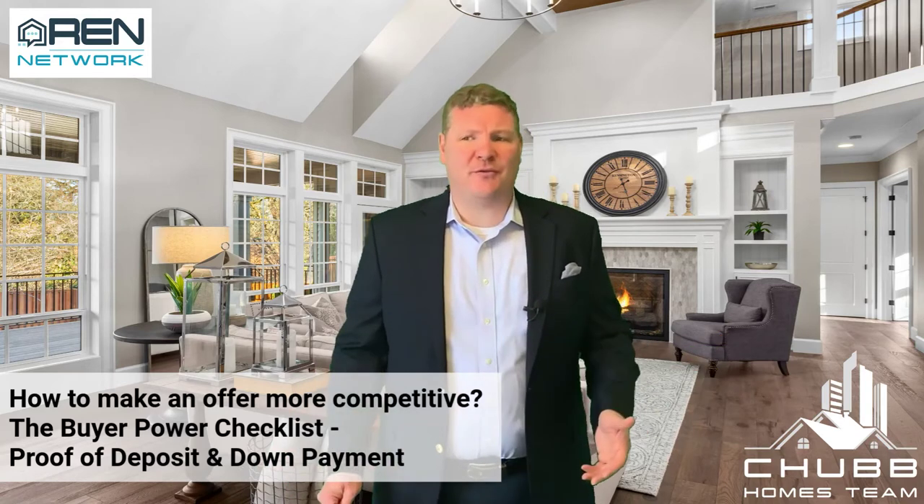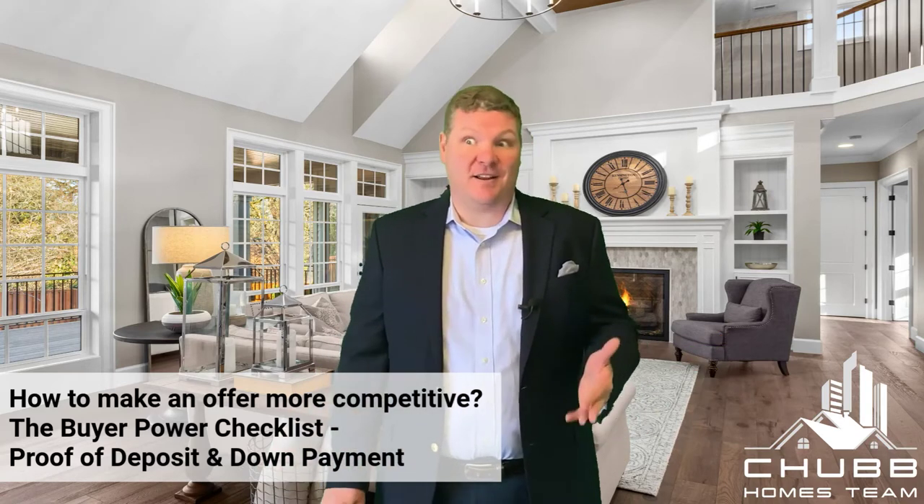This could be a huge benefit for a seller, knowing that the money is there and it's real. So simple to do.